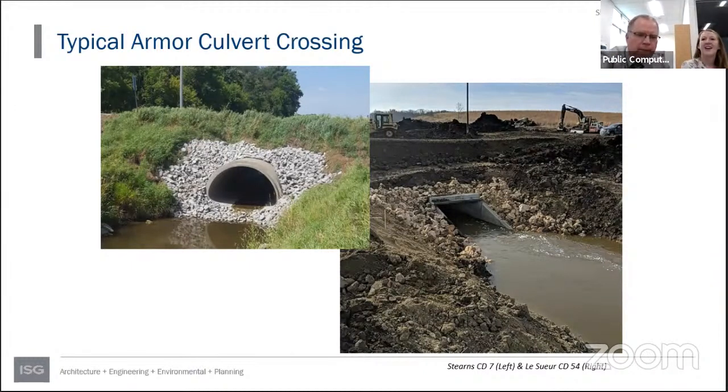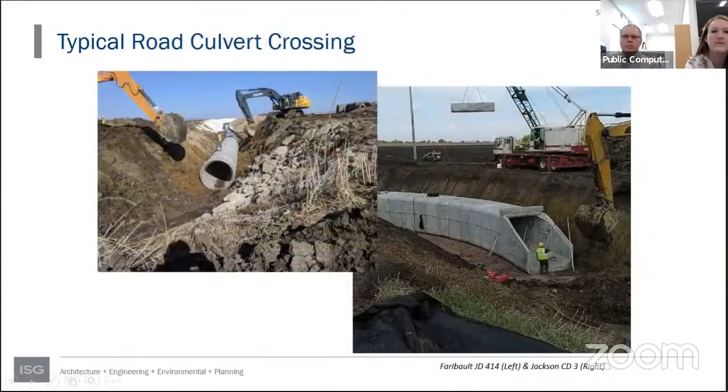A question was raised about road authority costs for township roads. Per statute, road authorities are responsible for taking care of their road crossings during a repair. There are three township road crossings — those are 72-inch pipe — and those costs are paid for by the township through the road authority by statute. Culvert number one is a 169-inch arch crossing — large enough that you could drive a car through it.